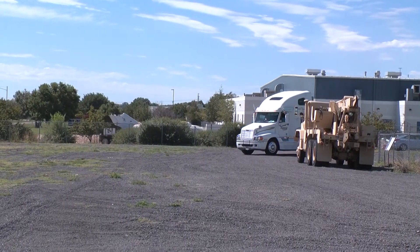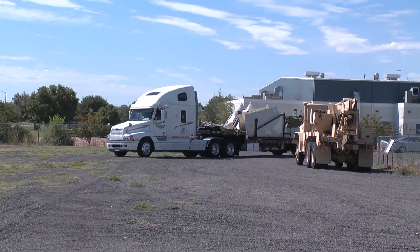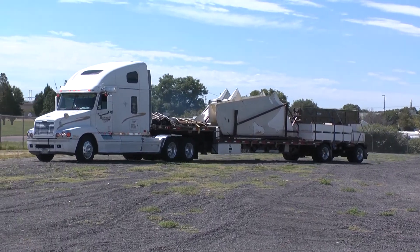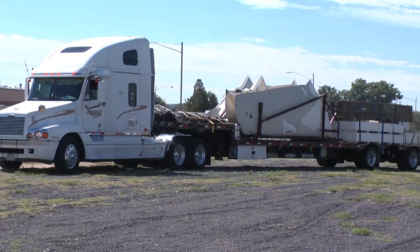On August 8, 2015, the Pueblo Weisbrad Aircraft Museum welcomed its first major acquisition in nearly a decade, and its first enemy aircraft exhibit: two Soviet bloc MiG fighters from the aircraft boneyard in Tucson, Arizona — a MiG-15 and a MiG-17.